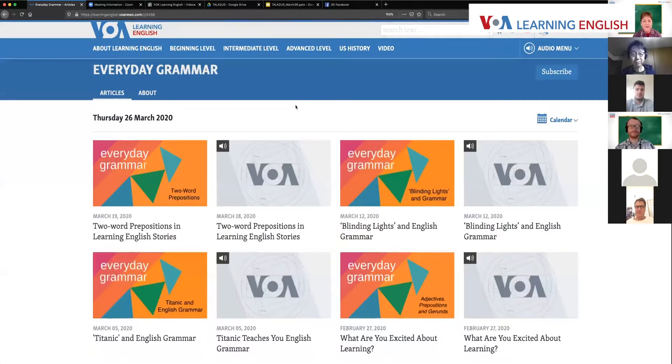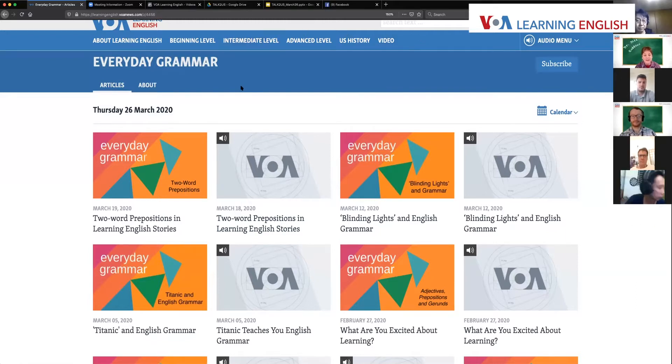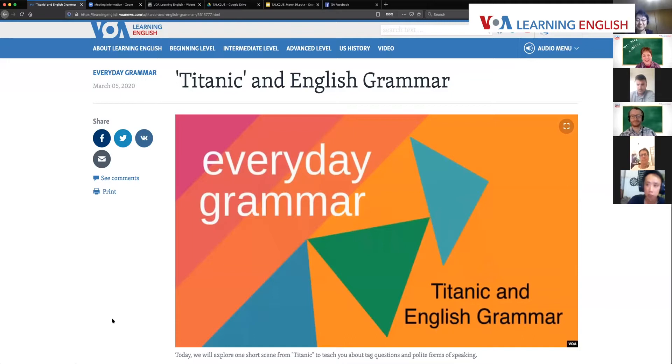We have a series called Everyday Grammar, and it helps you understand grammar as it's used in everyday language — everyday English. We look at things like song lyrics, quotes from movies, speeches by presidents and public figures — all kinds of examples from everyday life of how English is really used. The episode we're going to talk about this morning is Titanic and English grammar.